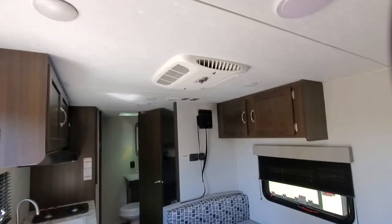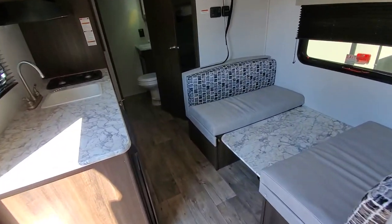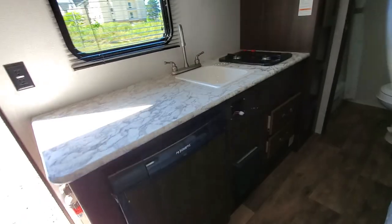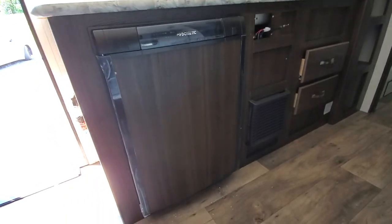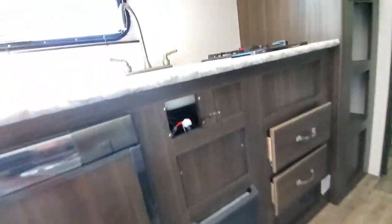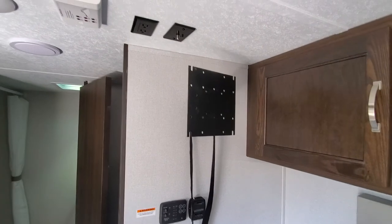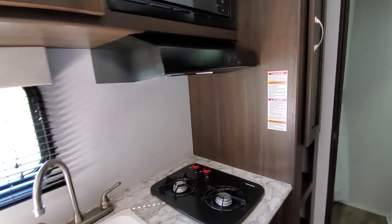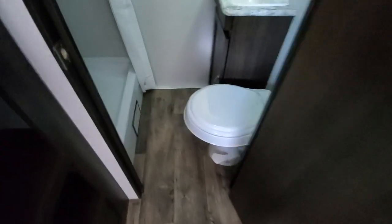Storage inside here, nice full-size air conditioner up on the ceiling, plenty of counter space. You've got a mini fridge with a freezer in it. That's going to be your furnace. Does come with the radio and the television — we just take them out for security reasons.